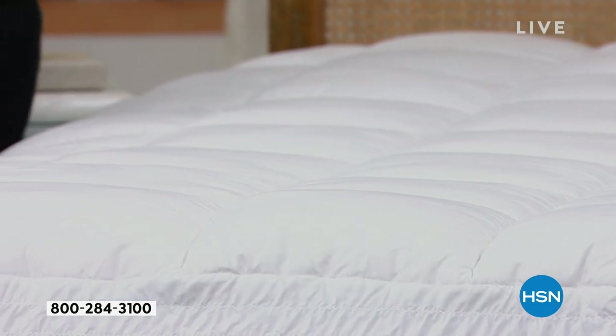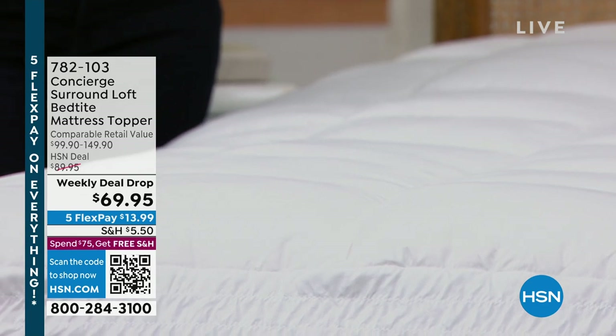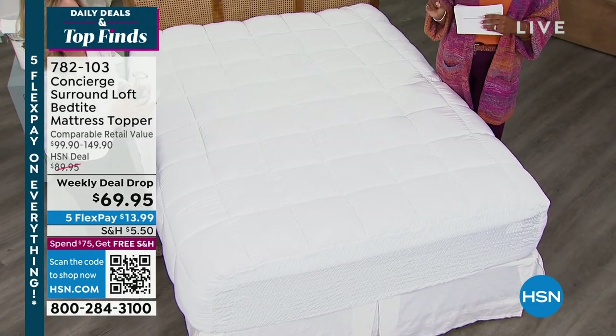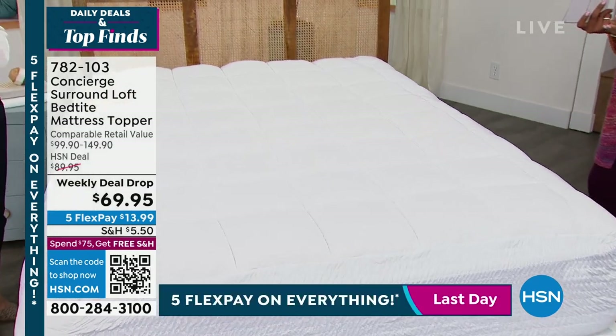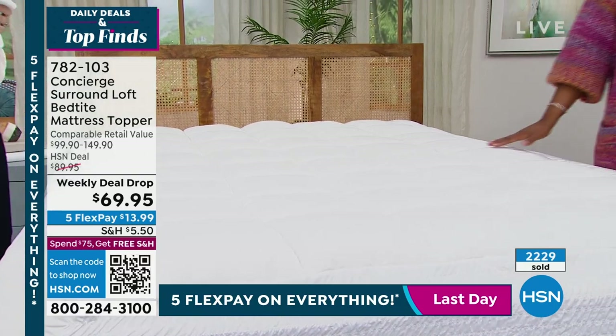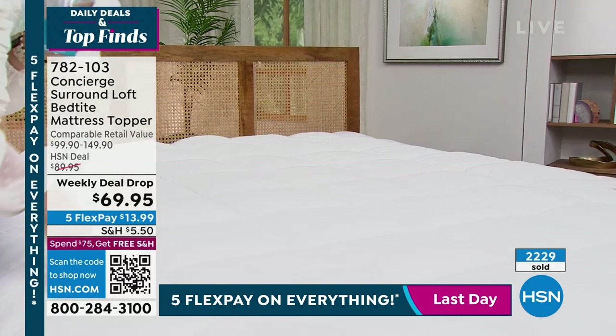In the twin size, we only have 140 remaining. In the twin extra long, we only have 75 of these left. And in the California King, we have 91 remaining. Notice too, the price doesn't go up or down based on those sizes — we are one of the few retailers that really don't penalize you for a larger size bed.